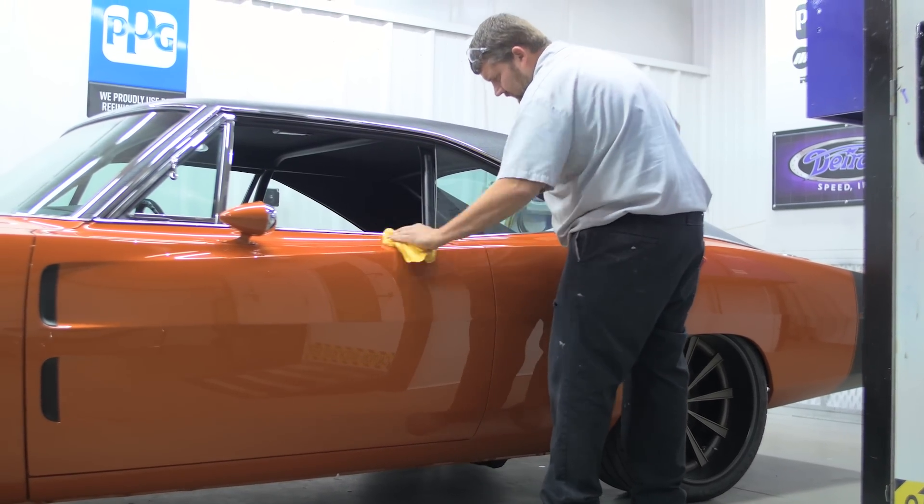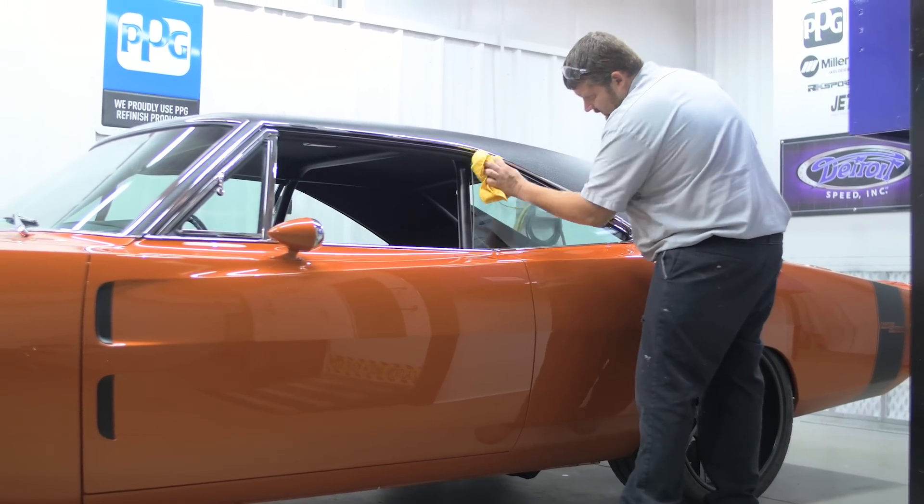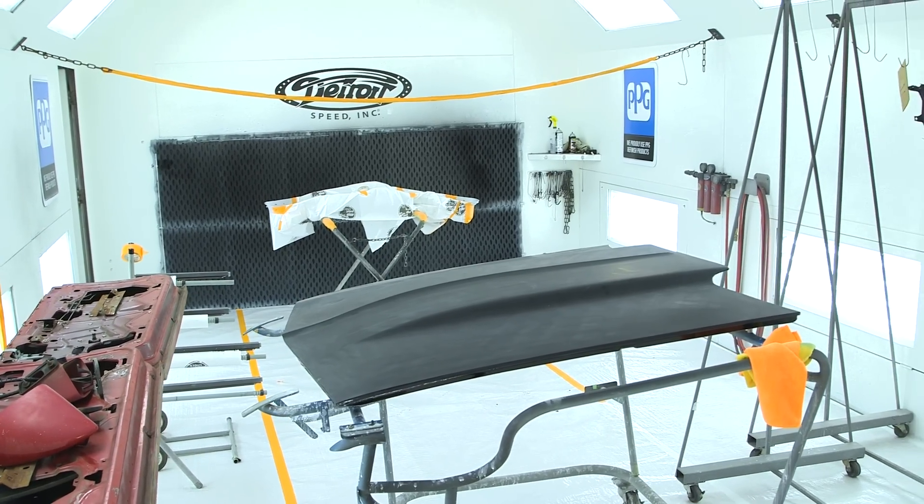We're on the other side of the wall now in the body shop, where the guys make them look beautiful. It goes through the prep station here, full body work, into the paint booth, and then out for cut and polish. All in-house, so we can control the quality, the timing, and make tweaks along the way.